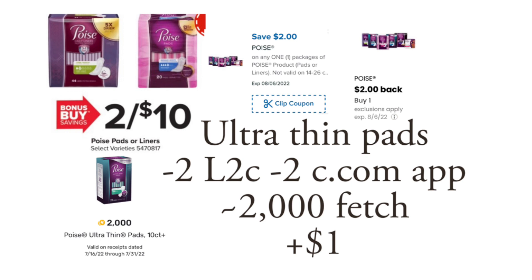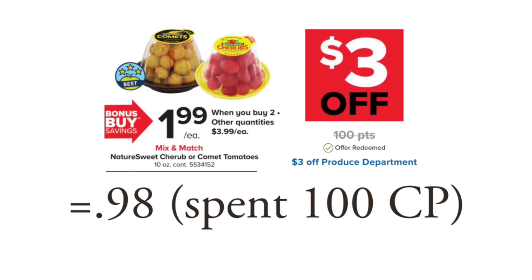That makes it a $1 money maker. If you don't need the product, I'm sure you know someone who does or you can donate it — but just get it to get the $1 money maker. It's a dollar off milk, a dollar off meat, whatever. Take advantage of this easy money maker.